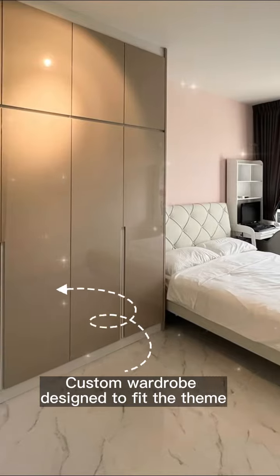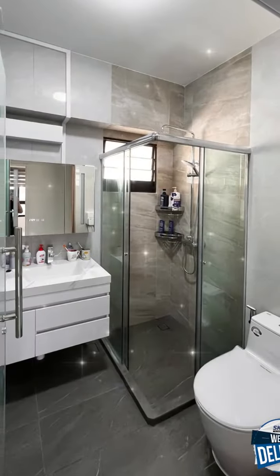A custom wardrobe is designed to fit the theme, showcasing purity of lines.